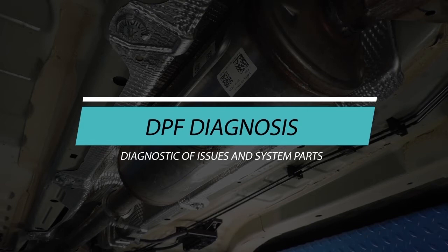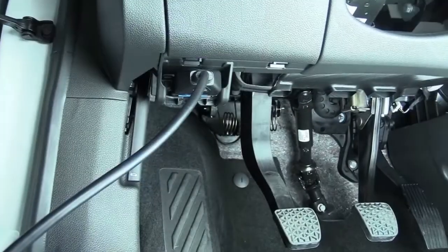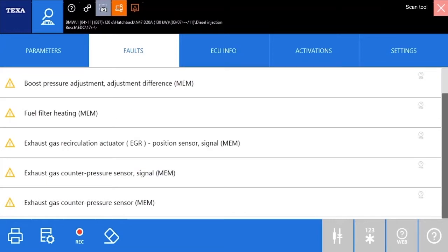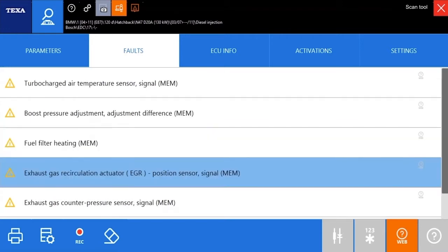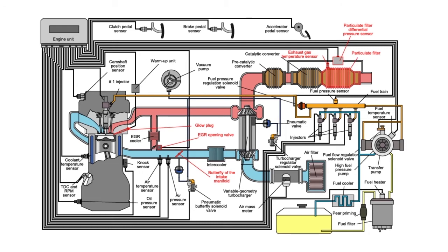The starting point for the diagnosis of a DPF system should be a reading of the malfunction log in the electronic unit involved in controlling the particulate filter's status and regeneration, to rule out malfunctions in related parts that might directly or indirectly affect the system's operation. The main parts of a DPF system are: exhaust fume temperature sensors, the differential pressure sensor, the glow plugs, the intake manifold butterfly, the EGR valve, the particulate filter itself, and in some vehicles the fuel additive system.